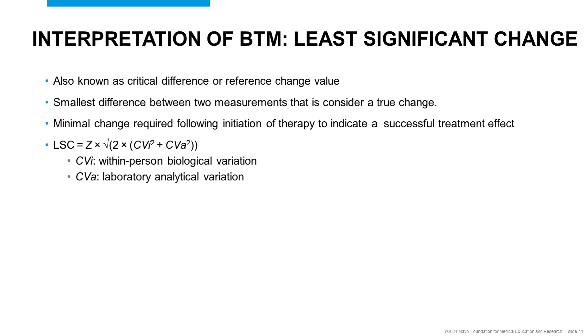The least significant change takes into consideration the within-person biological variability as well as the laboratory analytical variability.